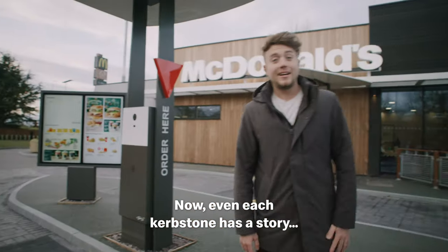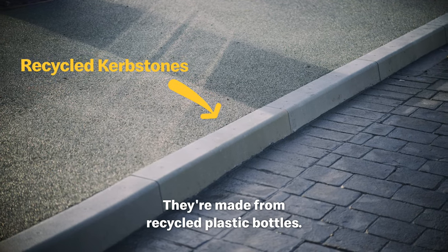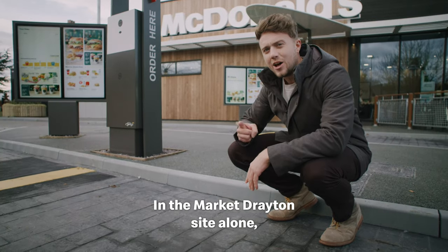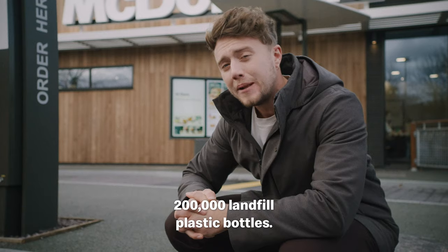Let me show you some of the cool bits. Even each kerbstone has a story — they're made from recycled plastic bottles. In the Market Drayton site alone, they've diverted around 200,000 landfill plastic bottles.